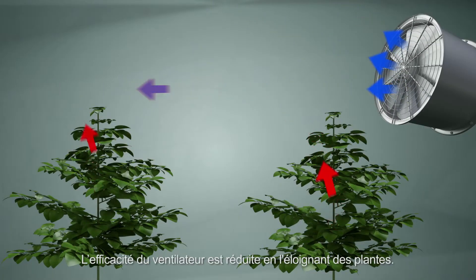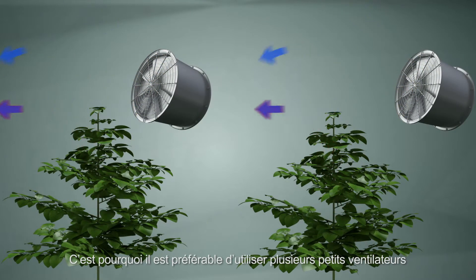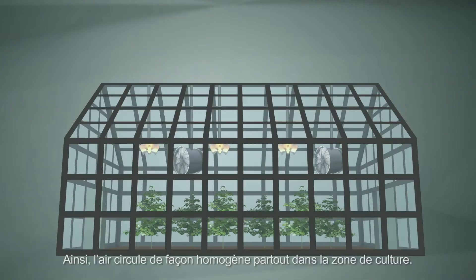The effectiveness of your ventilator also decreases the further away from the plants you place it. For this reason, it is better to use several smaller ventilators than one large one, so that the air gets circulated evenly across the whole of your growing space.